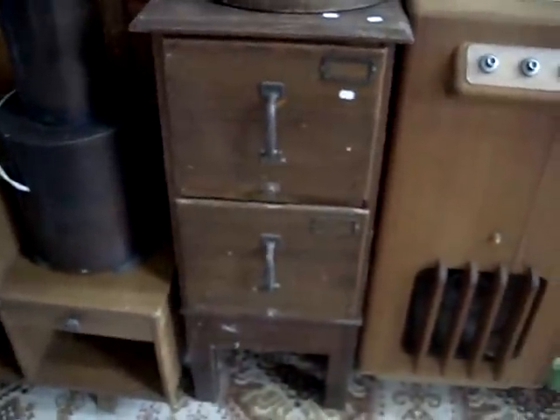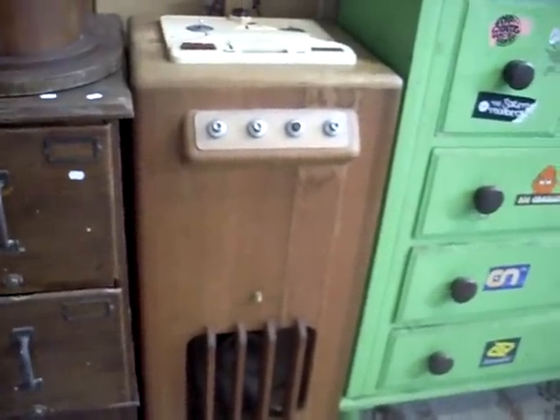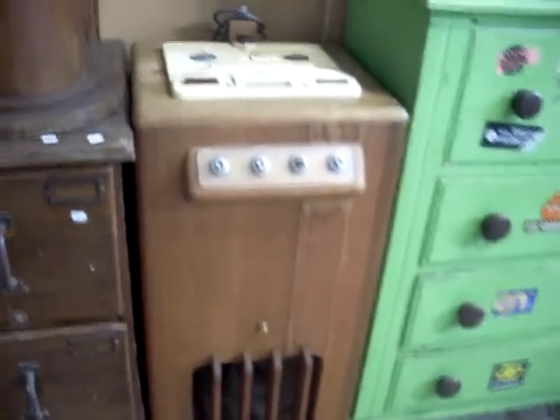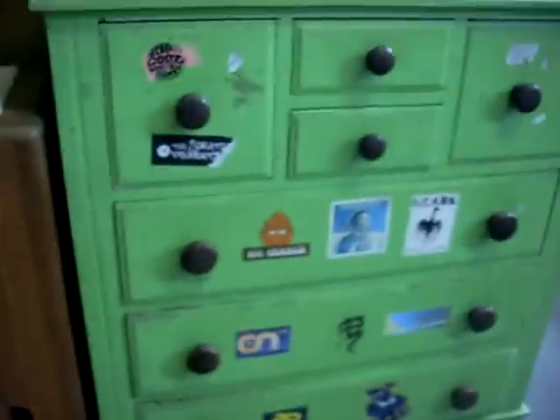Nice little oak two-drawer filer. This Kalaro tape transcriptor is pretty wacky — reel to reel up on top, all the switches and everything in the front, speakers down the bottom. It's got a nice Deco shape to it.